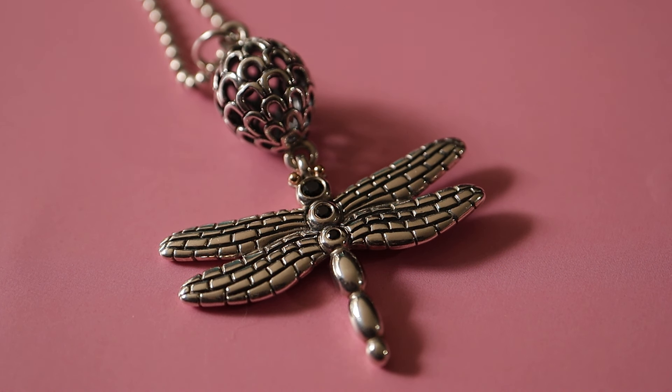Hi everyone and welcome back to my channel. I'm Pandora Fanatic. I'm back again with some pre-loved pieces that I've been picking up.